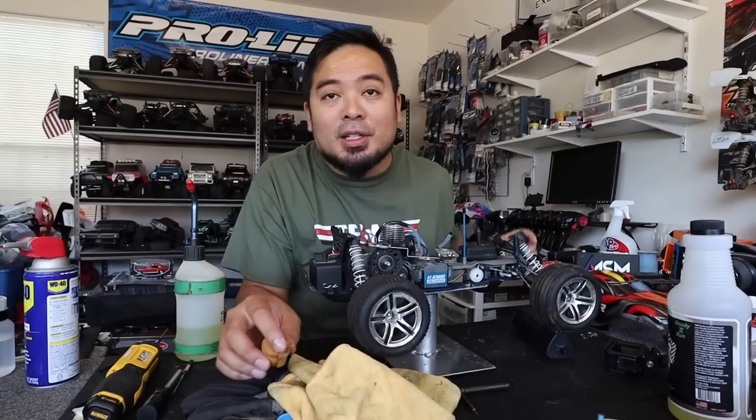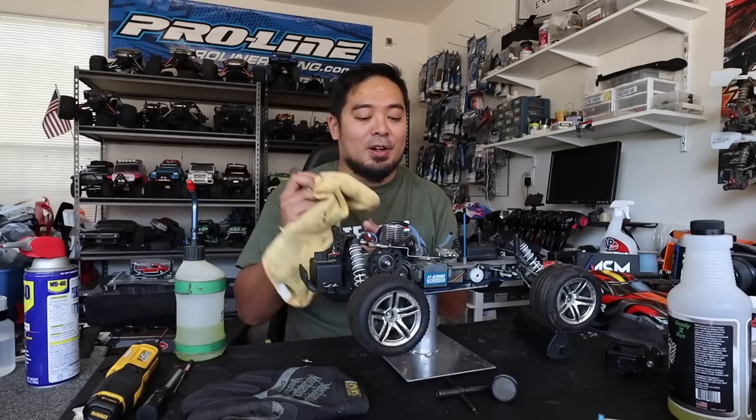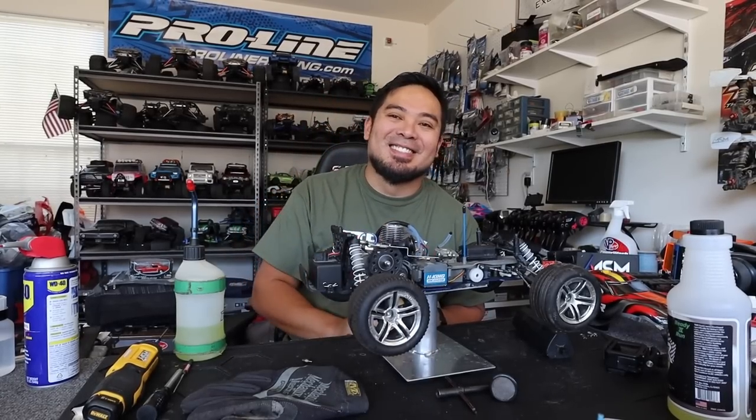That air filter is bad so I've got to get a new one, but other than that we'll have some running videos on this thing really soon. I love the Nitro Rustler — it was one of my favorite cars back in the day, so simple. Hope you liked this video — if you did, smash the like button, subscribe, and turn on the notification bell. See you next time!